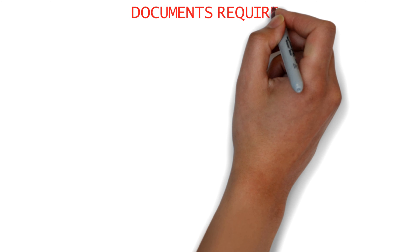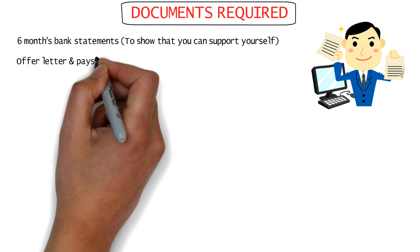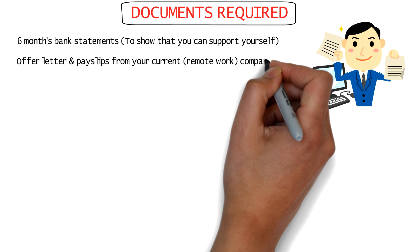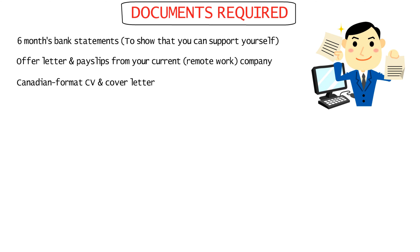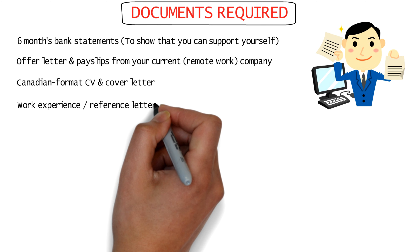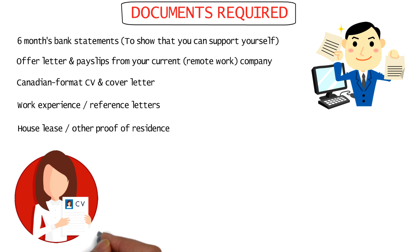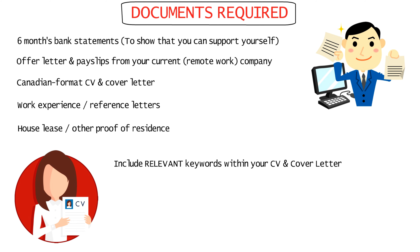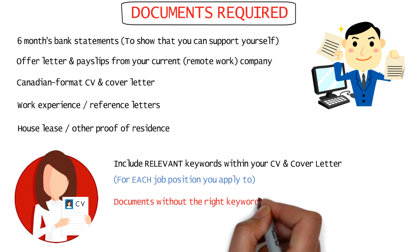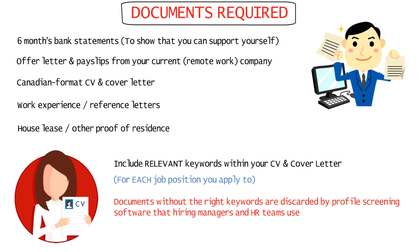Now the documents required. You'll need six months of bank statements showing proof of funds, an offer letter and pay slips from your current company where you're working remotely, a Canadian-format CV and cover letter, work experience letters from previous companies, and a house lease or other proof of residence for your stay in Canada. Be sure to include relevant keywords according to your job profile and the positions you're applying for, as without the right keywords, your documents will be discarded by profile screening software that hiring managers and HR teams use.